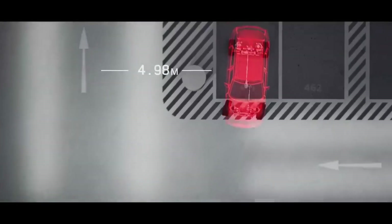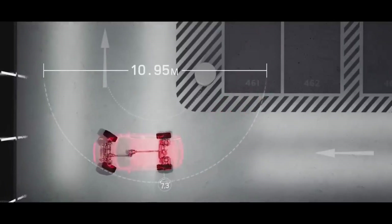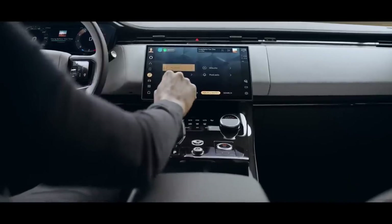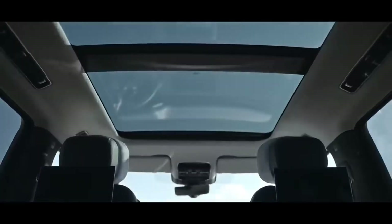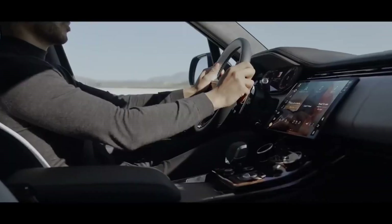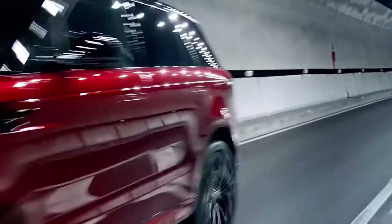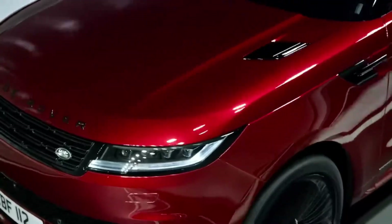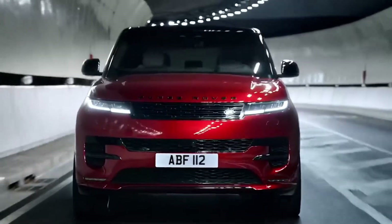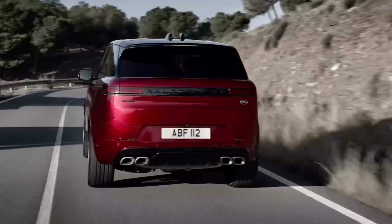When you open the throttle, the Range Rover Sport doesn't exactly lollygag, but it also doesn't hustle as you might anticipate given its rakish appearance. The Sport accelerates to 60 mph in 5.7 seconds and completes the quarter mile at 96 mph in 14.3 seconds. These figures are respectable enough, but the Sport's 5-60 mph time of 7.1 seconds provides a more accurate picture of how it performs in actual traffic — like a 5,387-pound car with 355 horsepower.